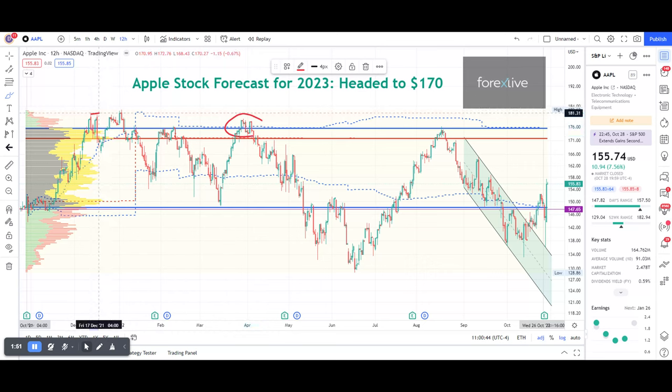Price did not even reach that all-time high again — it dumped. And in this case, went below the value area low. We are, by the way, on 12-hour candles because I want to show you some recent price action.